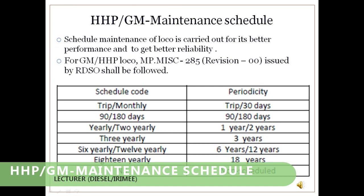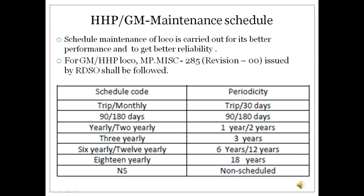HHP/GM Maintenance Schedule: Schedule maintenance is carried out to get better performance and reliability from the locomotive. In GM locomotives, the POH schedule is carried out after 18 years, which is very long. Apart from this, the IOH schedule is carried out after 12 years. Other schedules include 3-yearly, 1-yearly, 90-day, 40-day, and 30-day schedules. All schedule maintenance is carried out as per RDSO instructions and guidelines.